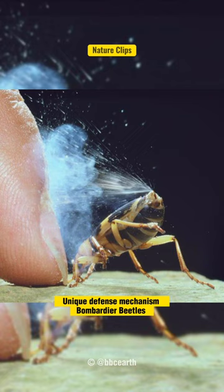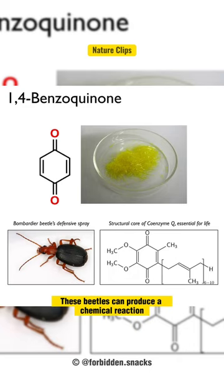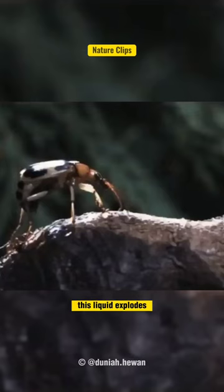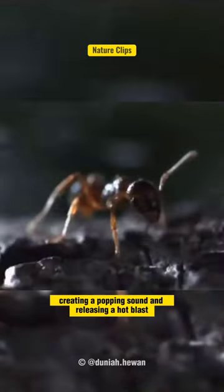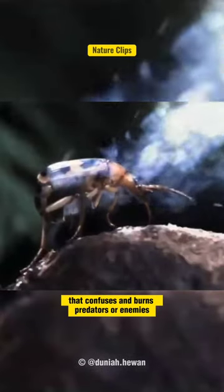Bombardier beetles have a unique defense mechanism where they can spray a hot, toxic liquid towards their enemies. These beetles produce a chemical reaction inside their bodies that generates a mixture of hydroquinone and hydrogen peroxide. When activated, this liquid explodes, creating a popping sound and releasing a hot blast that confuses and burns predators or enemies.